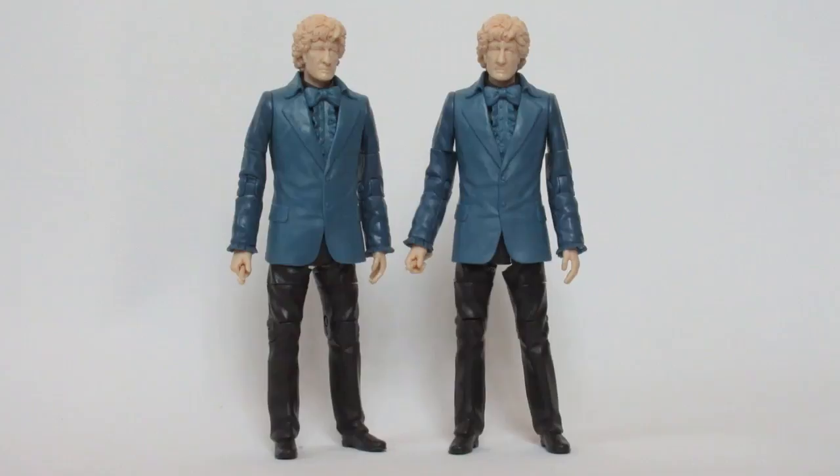Hello everyone and welcome to another collection showcase. This is, hopefully for now only, the last in my barrage of prototype figure videos. As I said in my Master 375 Dalek and 10th Doctor prototype video, I've had a bit of a lucky streak recently with prototypes, and these are the last ones I've managed to collect recently — two 3rd Doctor prototypes.